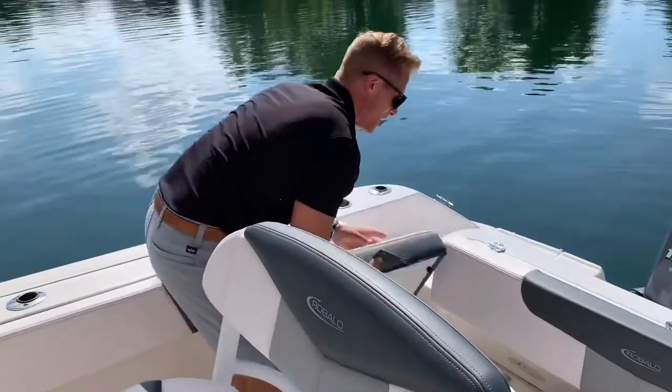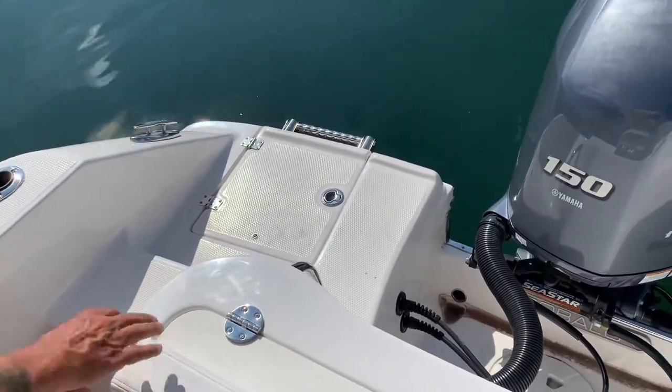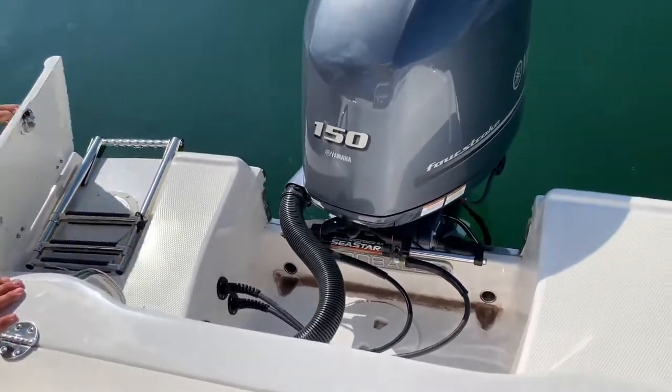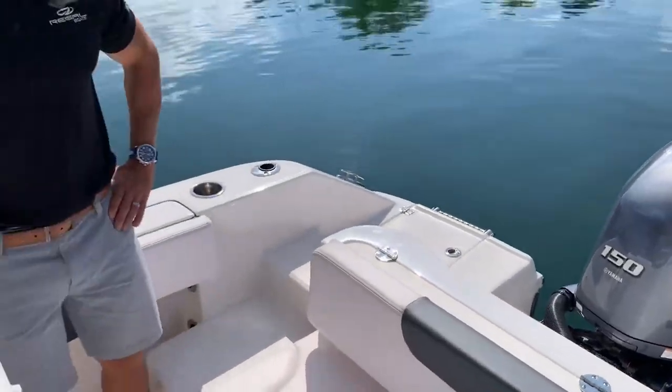You won't be disappointed for tubing and skiing activities. You've got a large swim platform in the back with easy access and a nice recessed telescoping stainless steel ladder to help you get in and out of the water. This model is equipped with a 150 Yamaha with Sea Star hydraulic steering.